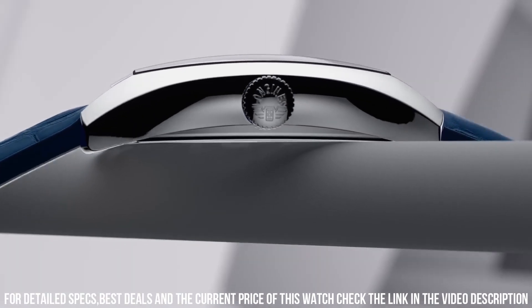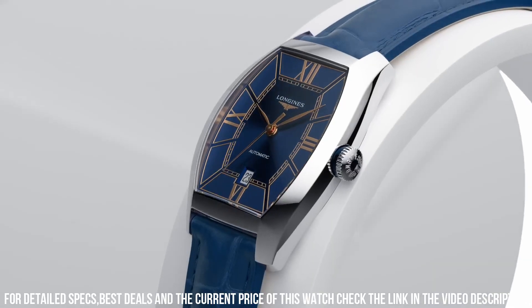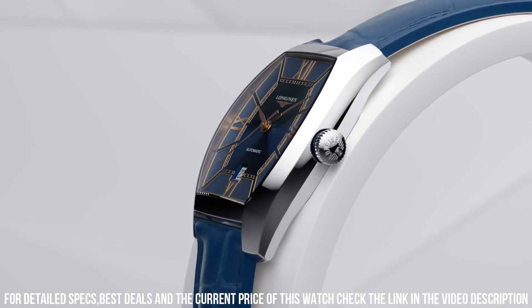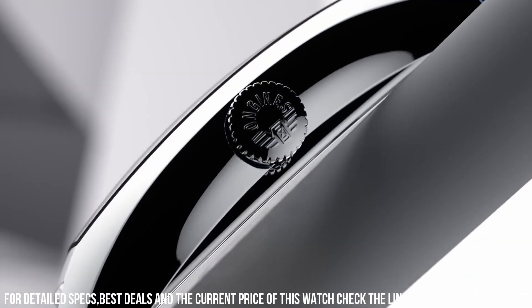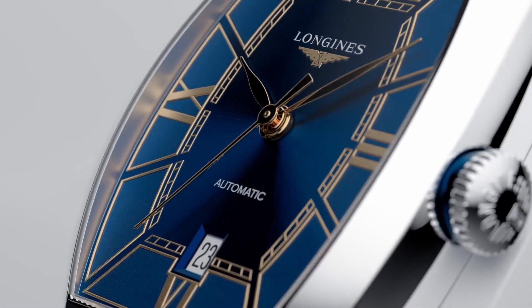Water resistant to 3 bar, weight 37.1 grams, dial color blue. Hour markers: painted Roman numerals, pink hands. Movement type automatic, caliber L592.